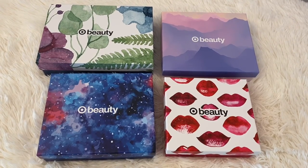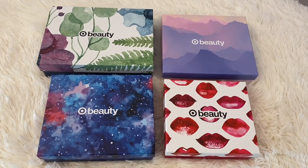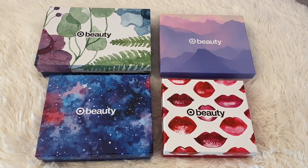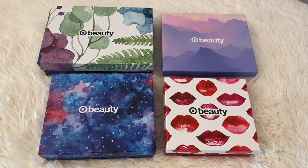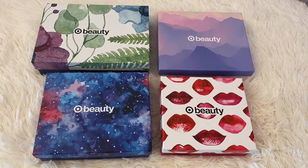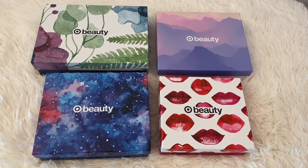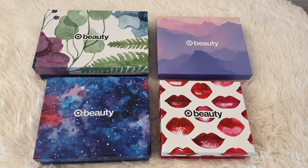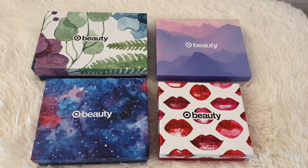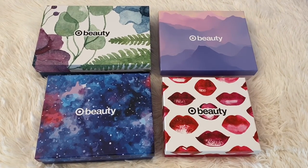Today I'm going to be sharing with you the four March Target beauty boxes. Every month Target puts out anywhere from one to four beauty boxes. They're almost always $7 with free shipping, and these four were. I'll link Target beauty box below if you want to go check them out. I also always order through Rakuten, which used to be called Ebates, when I'm ordering online so I can earn cash back — Target is one of them. It's free, it's easy, and every quarter they automatically send you cash back for your online purchases. So with that, let's get on to opening up the four March Target beauty boxes.